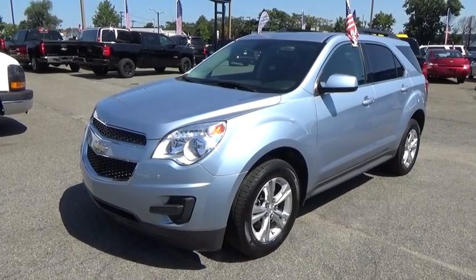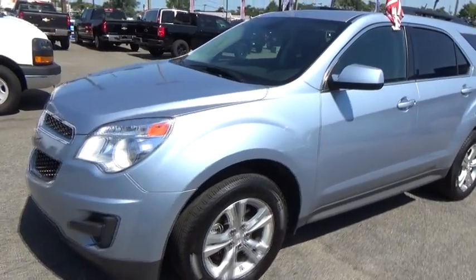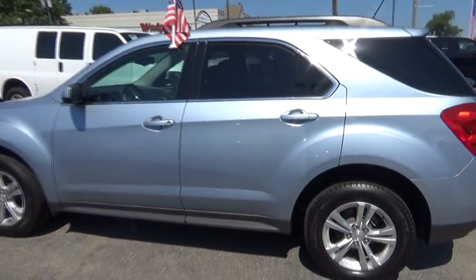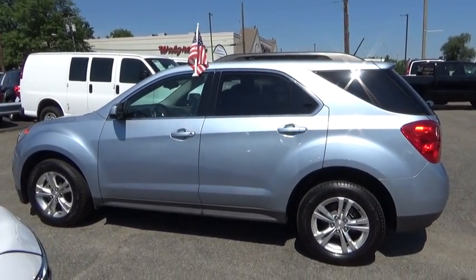The 2014 Chevrolet Equinox. Fuel efficiency, safety, and value equals the Chevy Equinox. This vehicle has less than 25,000 miles.